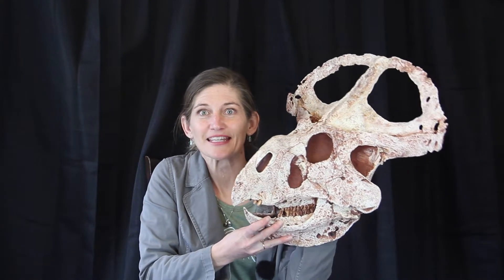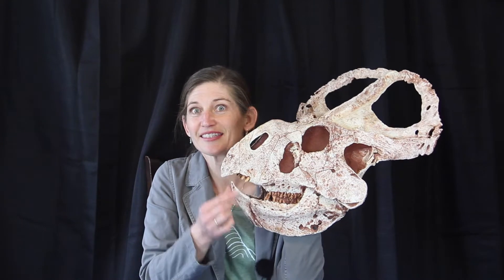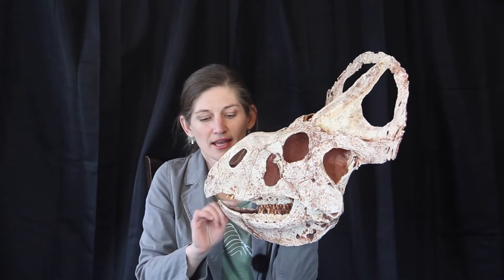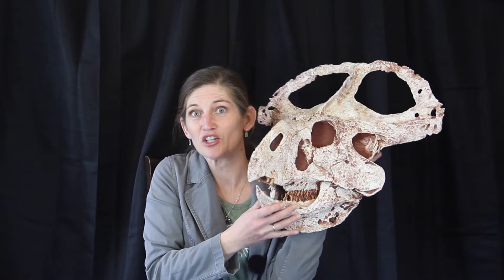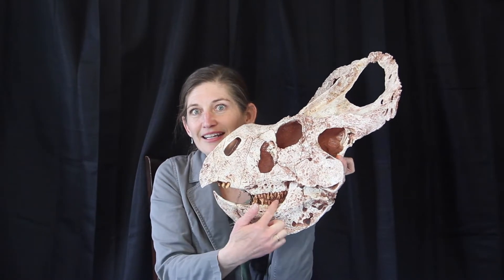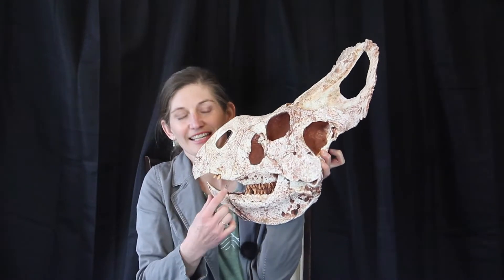Protoceratops is one of our Ornithischian dinosaurs. It has a predentary, which we can see down here in the skull — this is the little scoop-shaped bone on the bottom of the jaw. It has no teeth inside of it. It is also a genasaurian, so it has cheeks, and we can see that the tooth row is inset on the jawline.